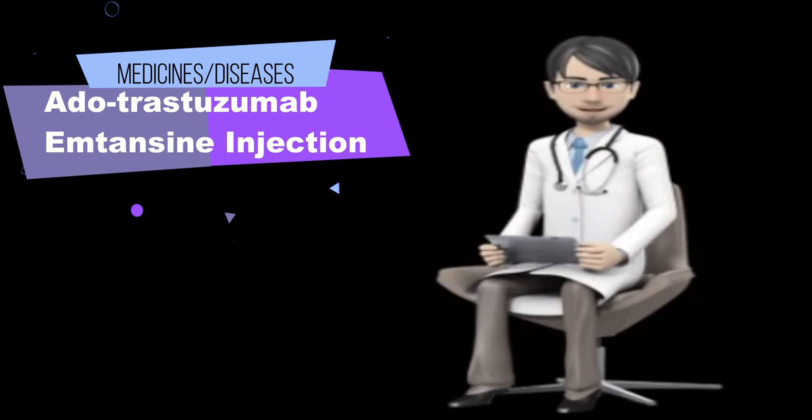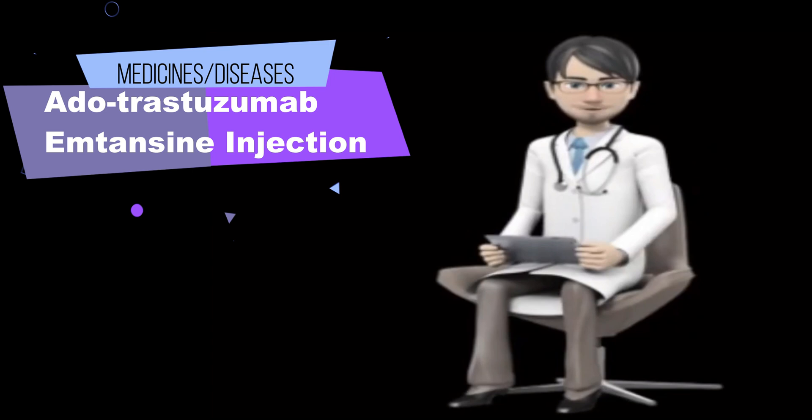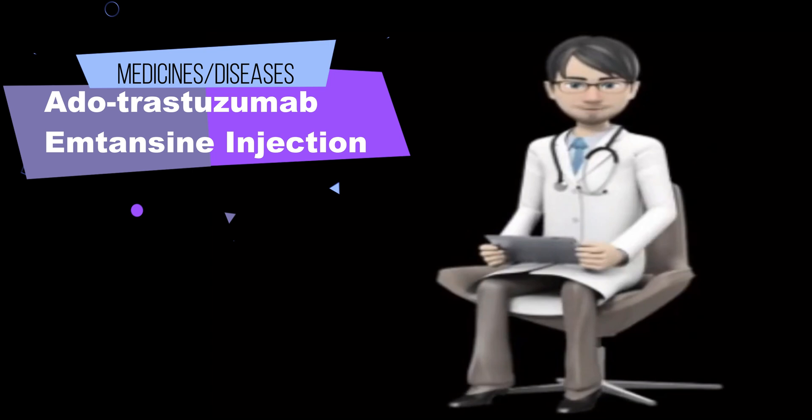What special dietary instructions should you follow? Talk to your doctor about eating grapefruit and drinking grapefruit juice while receiving this medication.